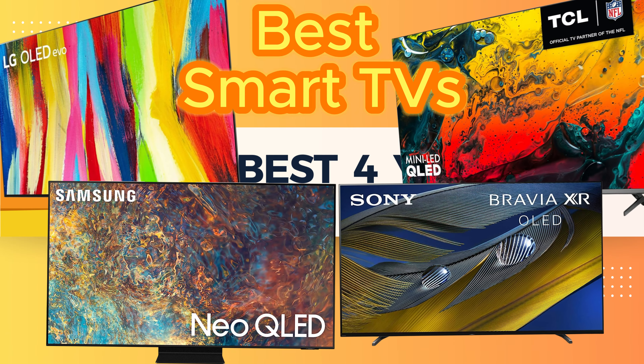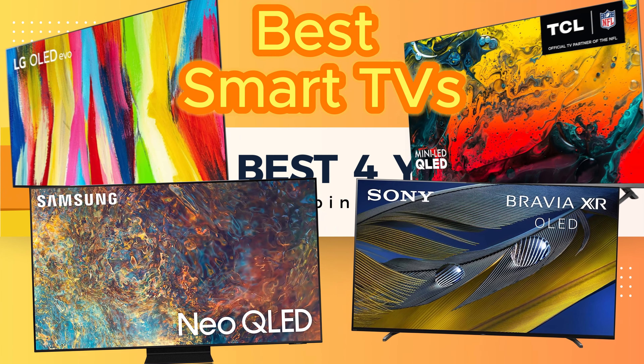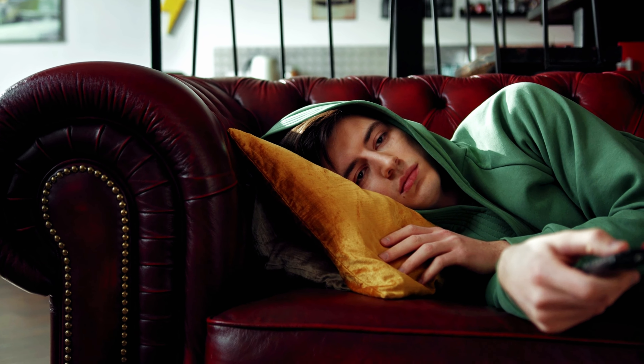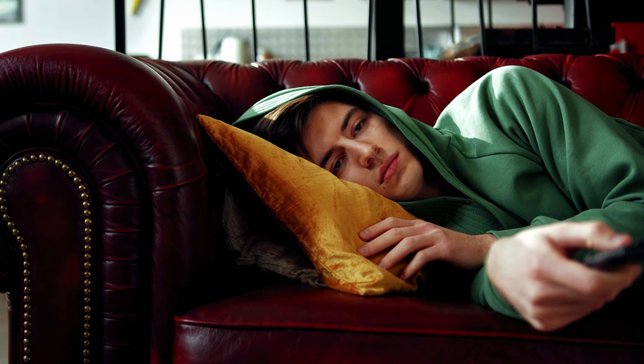Welcome to Best For You. Finding the perfect TV can be a real challenge since everyone's needs are different. However, you can simplify your search by focusing on what matters most to you and how you plan to use the TV.